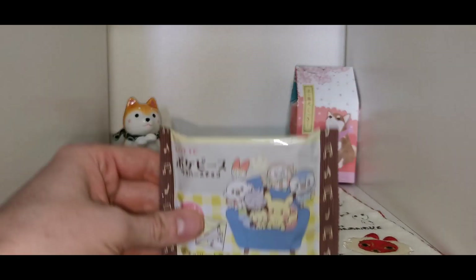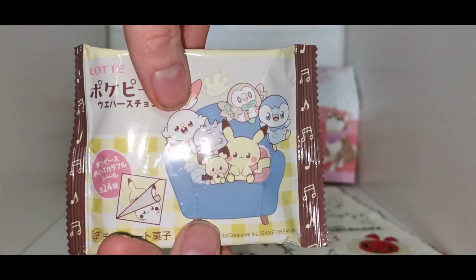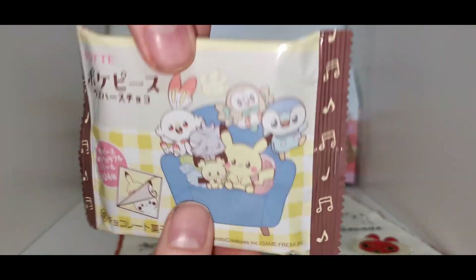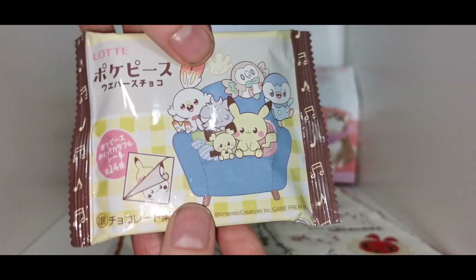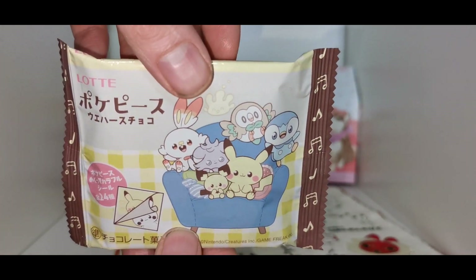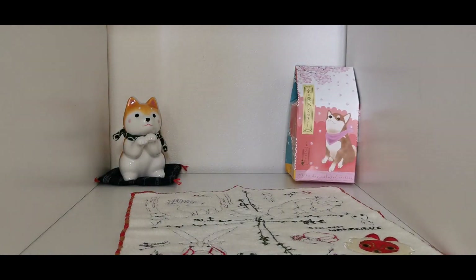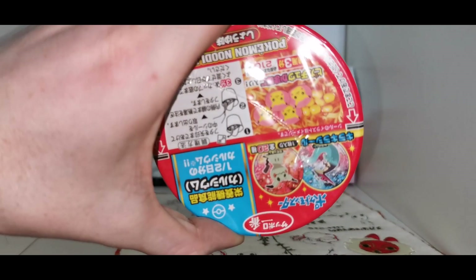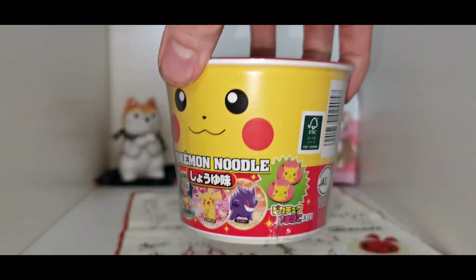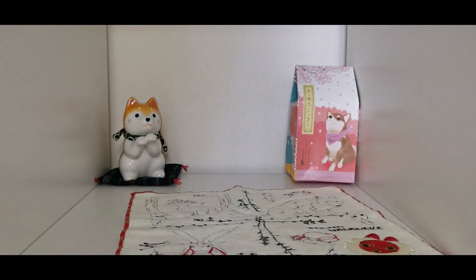Emma found a little cute Pokemon wafer. In the Pokemon stores they've got this internal sub-brand called Mon Poke, which is like baby-fied versions of the Pokemon. This was part of that Mon Poke line. So there's regular Pokemon and then Mon Poke for the baby cute stuff. She also found a Pokemon noodle cup with little pictures inside.